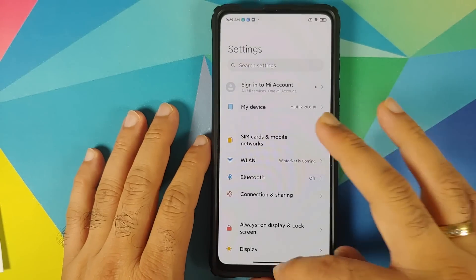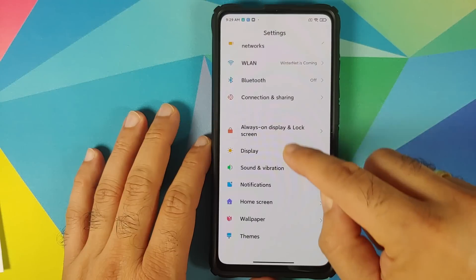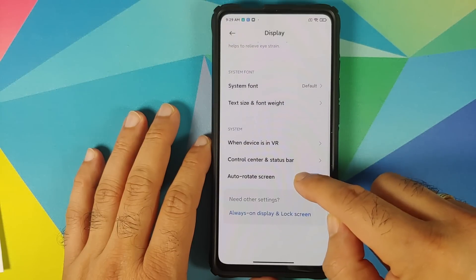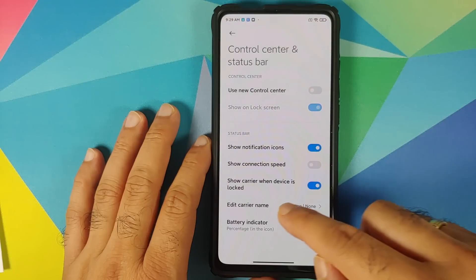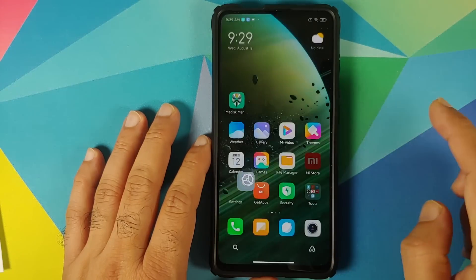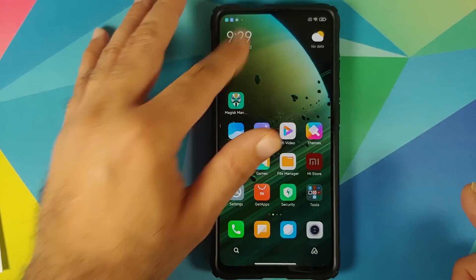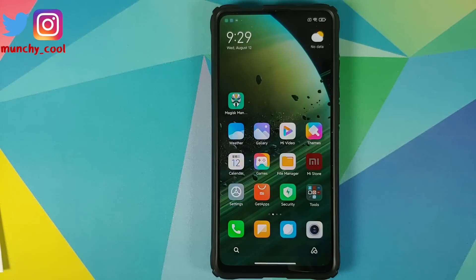Their new features include, for starters, the new control center, which you can enable from Settings > Display > Control Center and Status Bar. Swipe from the right-hand side and you will get your control center; swipe from the left and you will get your notifications. This is the first new feature.